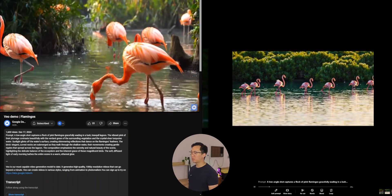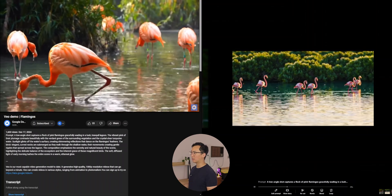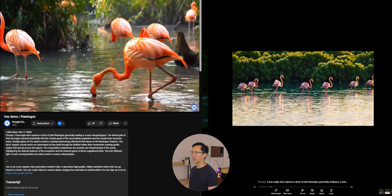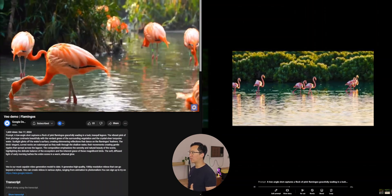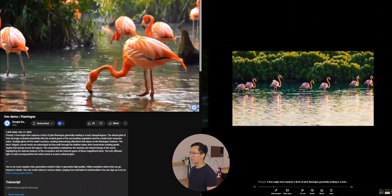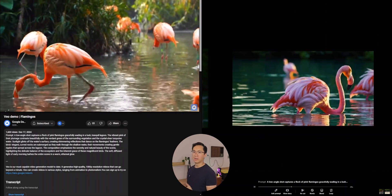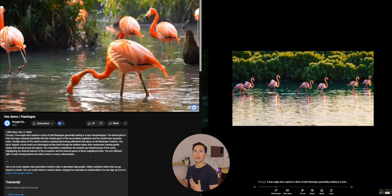When it comes to animals, both tools seem to do a very good job, especially with slow motion or slow-moving subjects. Both videos create a very good flamingo with excellent water generation as well. It's a very slow motion shot without many complex elements, so both are able to generate it in quite a good way.